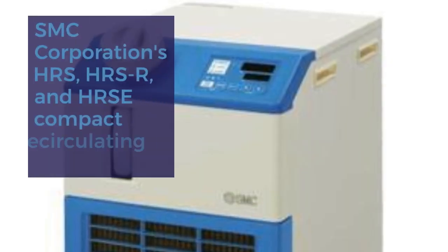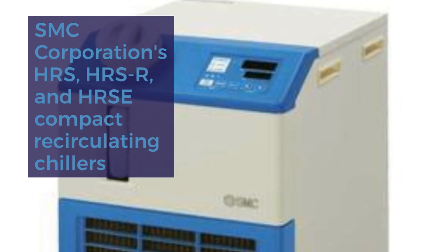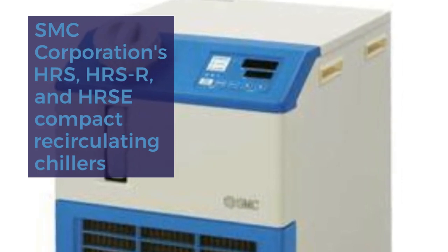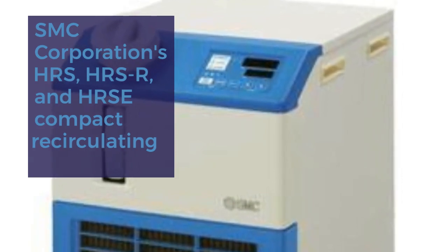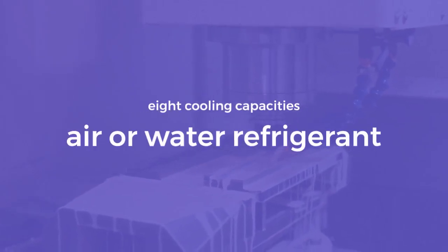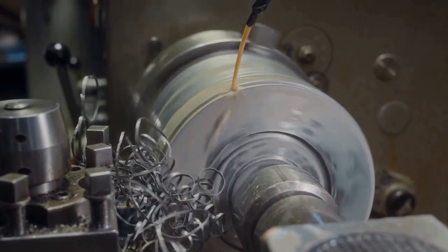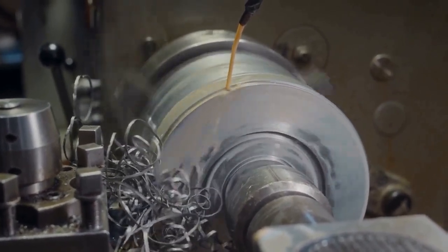SMC Corporation's HRS, HRS-R, and HRSE Compact recirculating chillers stand out with their ergonomic design, suitable for both factory and lab settings. With eight cooling capacities and the option for air or water refrigerant, these chillers are designed for single-point applications and offer global power supply options.